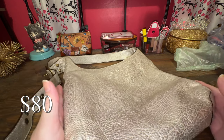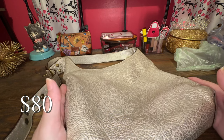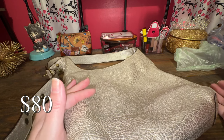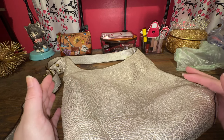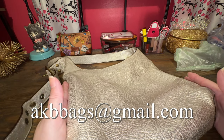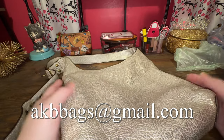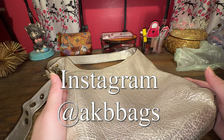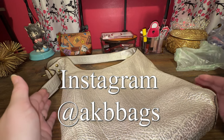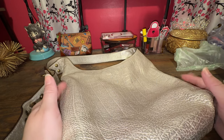So if you want any of these bags, they are for sale and my link is down below. If you want to do a sale off Poshmark, I would consider that as well — you can always email me. My email is right here, and I also have an Instagram which is akbbags lowercase, so you can direct message me over there and we can talk details.